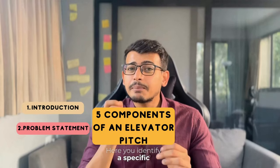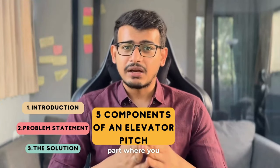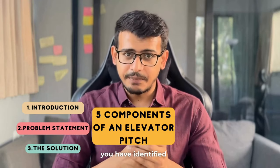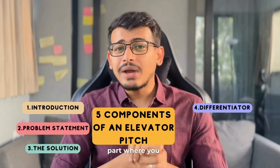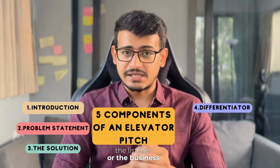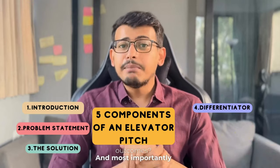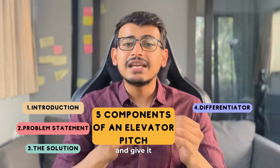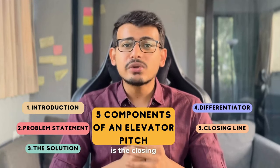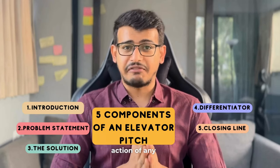The second component is the problem statement, where you identify a specific problem or pain point that your target audience faces. Third is the solution part, where you quickly but crisply present your solution or product as the answer to the problem you've identified. Fourth is the differentiator part, where you explain the value or benefits your solution brings — how it will improve the situation, save time or money, or enhance outcomes — and give your business a unique edge over competitors. Fifth and last is the closing argument, where you conclude with a memorable closing statement and possibly include a call to action.